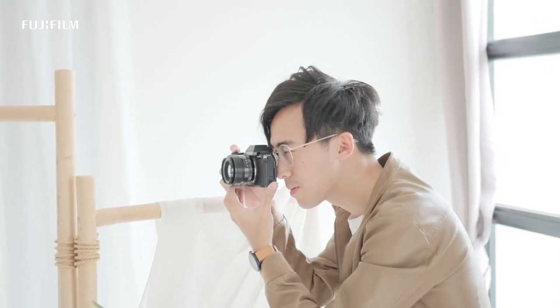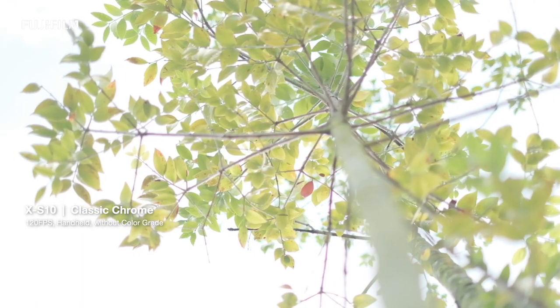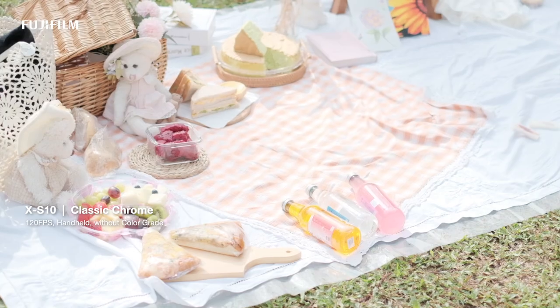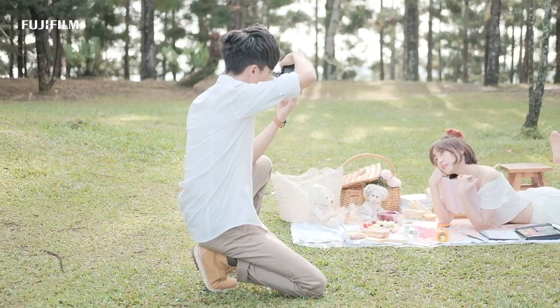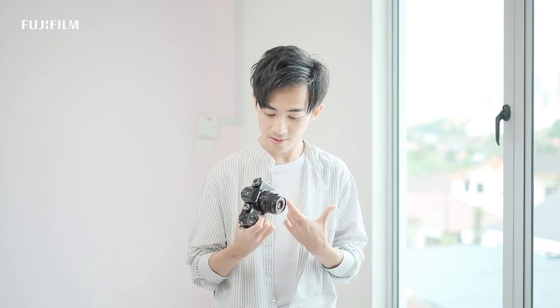I'm Hamster from Malaysia. I've been using a Fujifilm camera for only one and a half years. SOOC stands for Straight Out of Camera, and it is a pretty simple concept. I enjoy using the JPEG straight out from the camera.